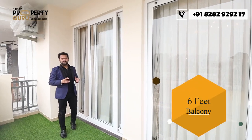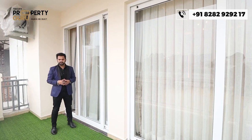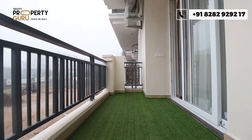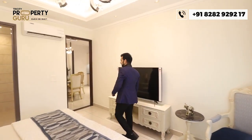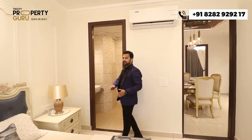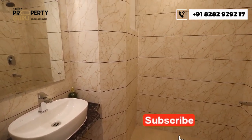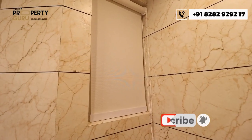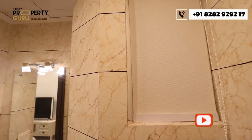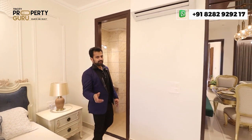Behind me is access to a six-feet-wide balcony where you can enjoy the highway view and have your evening tea or coffee. This balcony is further connected to your drying area. The attached washroom features full-length wall tiles, entrance tiles, all branded fittings, a window for light and ventilation, and space for an exhaust fan.